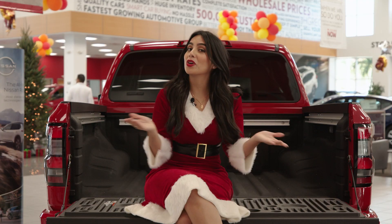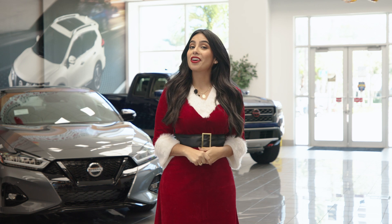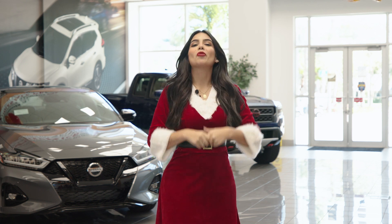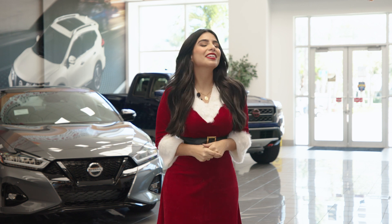So comment down below what you rate this car — naughty or nice? Let us know your thoughts by commenting down below: rate the vehicle that you think is naughty, and rate which one you think is very nice.